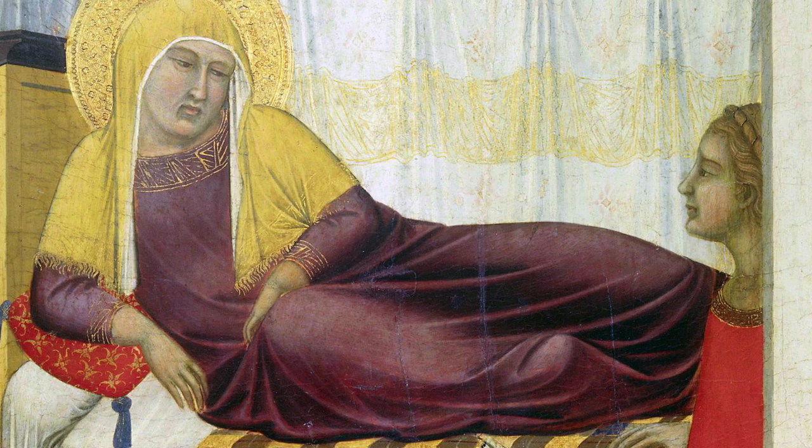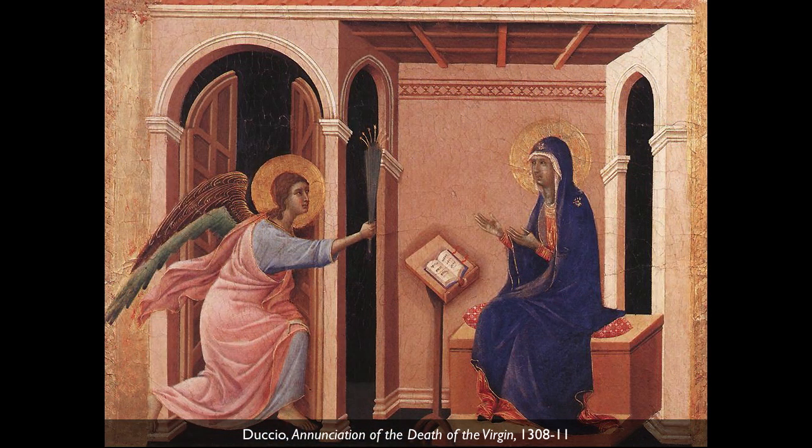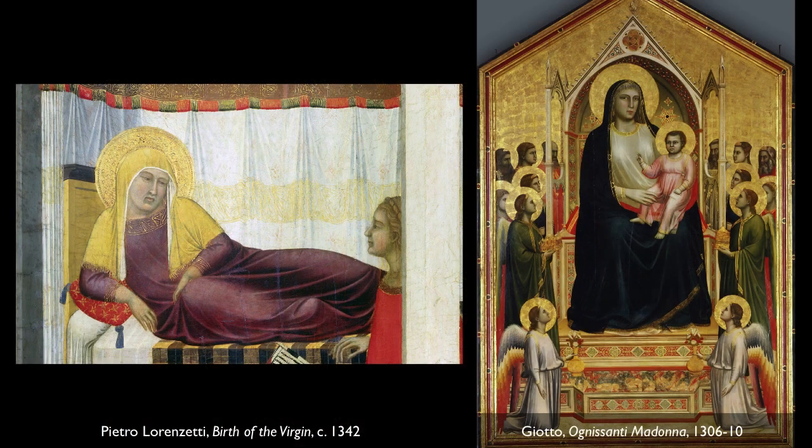But the body does seem to be under that drapery in the most emphatic way. I think Pietro has seen Giotto because his figures are really bulky and three-dimensional. Duccio, his master, was already moving towards a sense of mass and volume using chiaroscuro, but perhaps not as emphatically as Giotto had. She's just big and chubby the way that Giotto's figures are — almost like the Ognissanti Madonna.